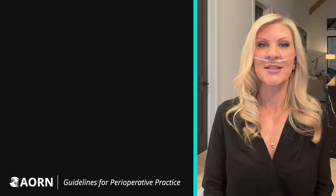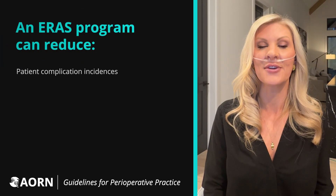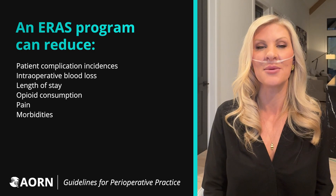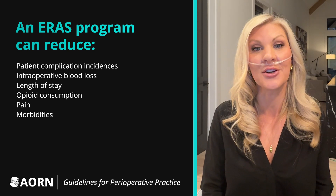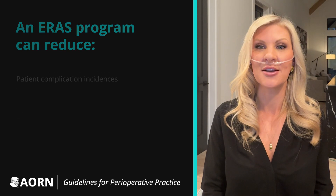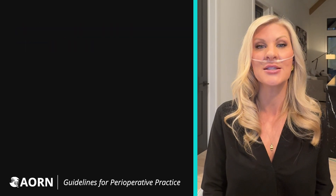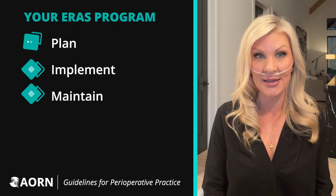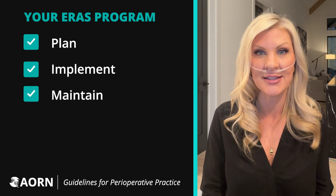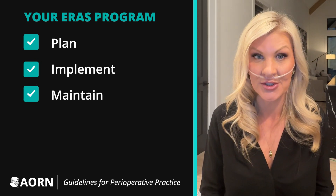Research shows that the synergistic effects of a comprehensive ERAS program works to improve patient outcomes while also decreasing facility costs. AORN's new guideline for implementation of ERAS includes evidence-based recommendations to help you plan, implement, and maintain an effective ERAS program for all surgical settings, including ambulatory surgery.